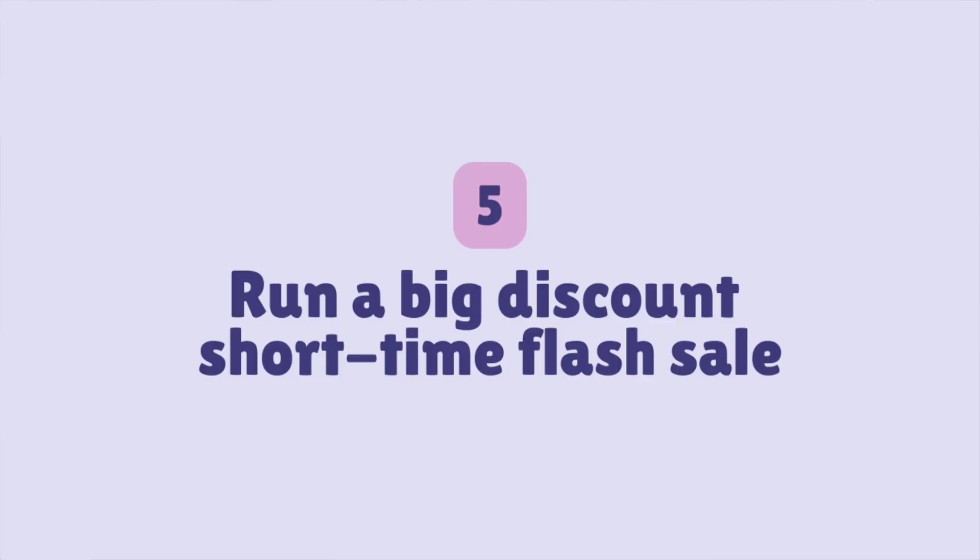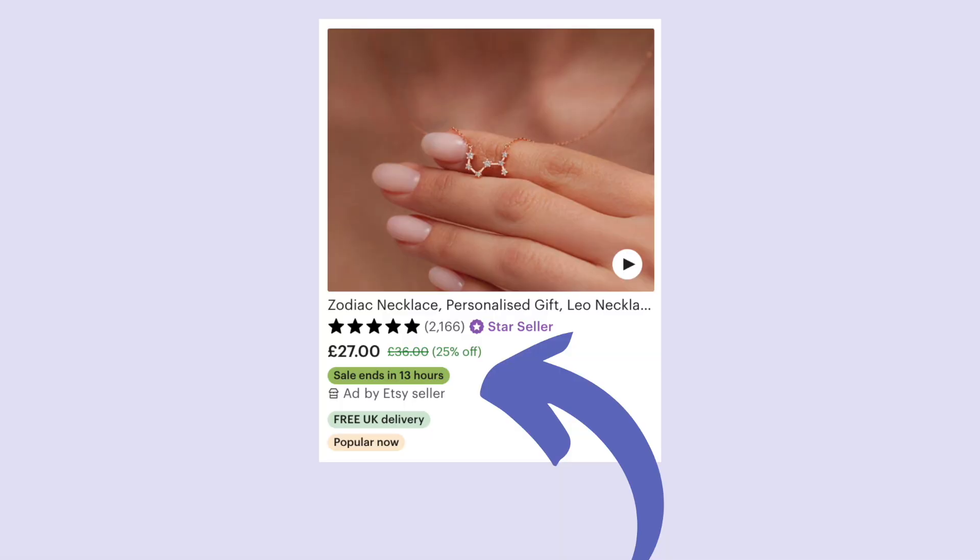The fifth thing you can do today to help improve your rank in the Etsy search results is to run a flash sale — big discount, short time period — and promote it everywhere. If you have social media, promote it there. If you have an email list, promote it there. This flash sale will encourage people to buy now rather than later. Anyone who has favourited your shop or listings will get a notification, and Etsy also displays the sale price on your listing, so anyone finding your product for the first time in the search results will see it's on offer and be encouraged to buy now.